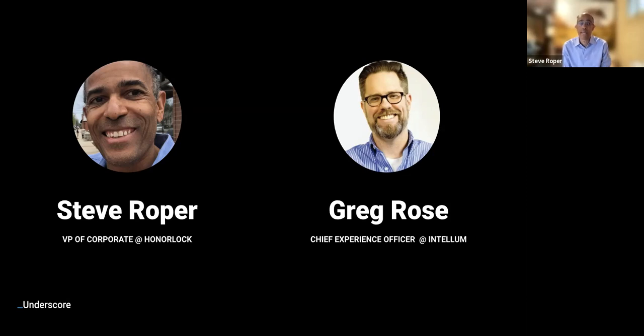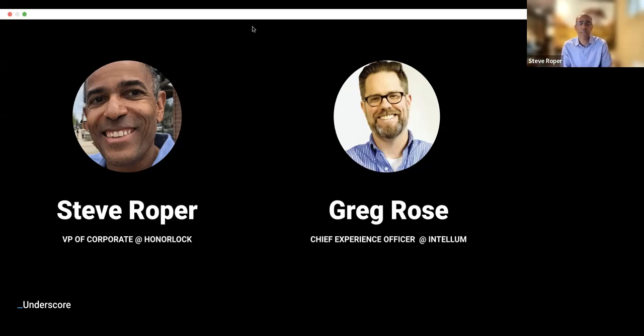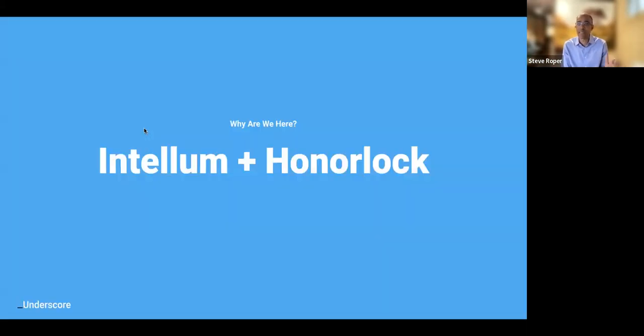My name is Steve Roper. I am the VP of Corporate at Honorlock. My view of the world is focused on taking the existing Honorlock solutions, which have been deployed very successfully in the world of higher education, and applying them to the corporate or enterprise world. There are a number of very interesting use cases that we believe are enabled. I have a long history in technology — I've been in sales and business development for decades.